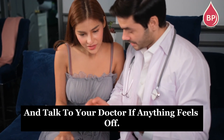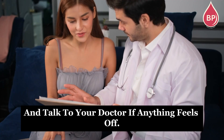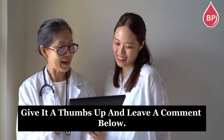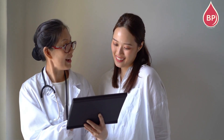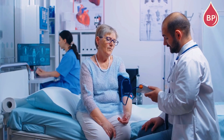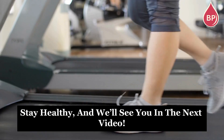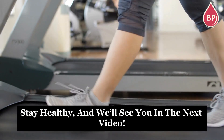Keep an eye on your symptoms and talk to your doctor if anything feels off. If you found this video helpful, give it a thumbs up and leave a comment below. And don't forget to subscribe to Blood Pressure Healthcare for more tips on managing and maintaining healthy blood pressure. Stay healthy, and we'll see you in the next video.